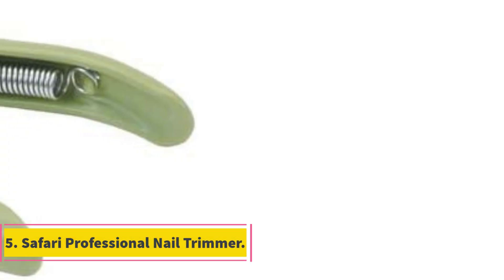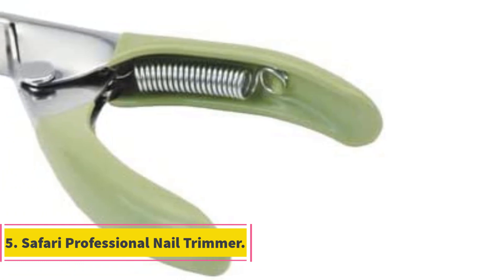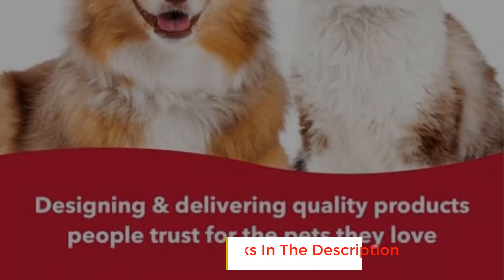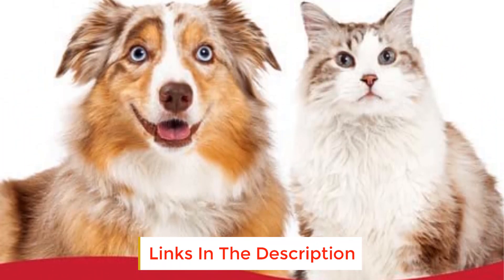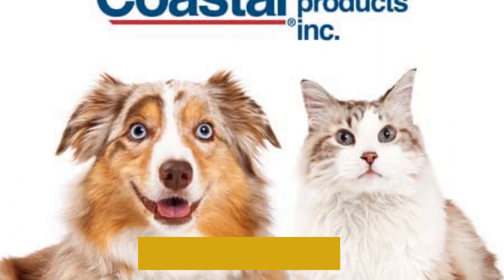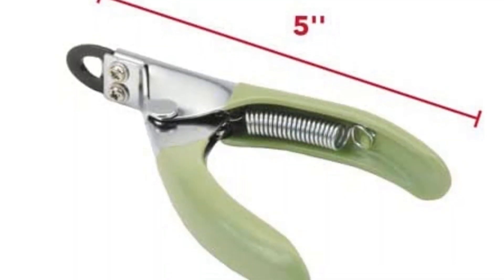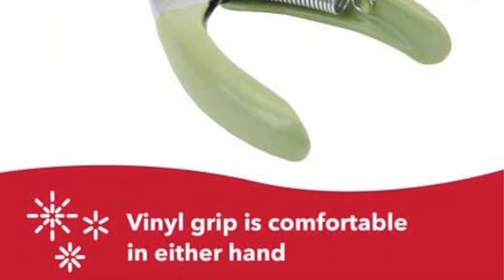Number 5: Safari Professional Nail Trimmer. Available in small/medium and medium/large sizes, the Safari can accommodate a range of nail types, and the stainless steel double blades seem reasonably sharp and durable for such an affordable cutter. Unfortunately, our hands quickly cramped during use, and we found the various locking mechanisms difficult to use.